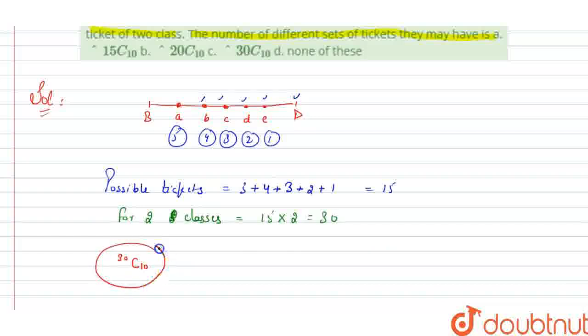So these are the total number of ways, which is 30C10, and hence option number C is our correct answer. Thank you.